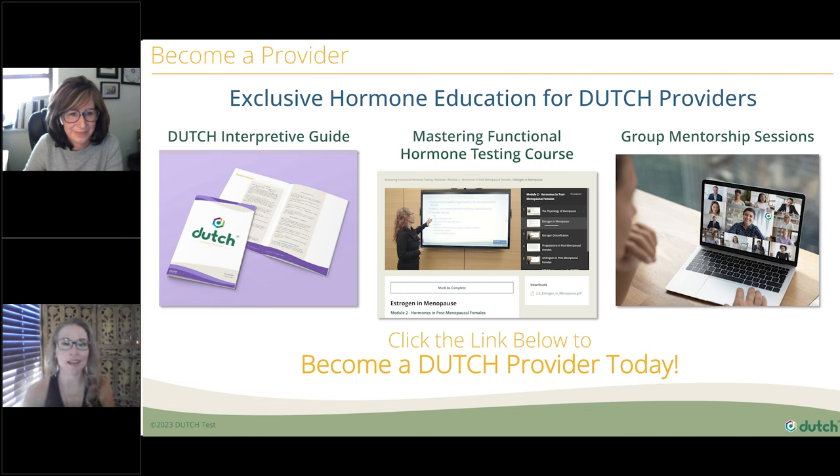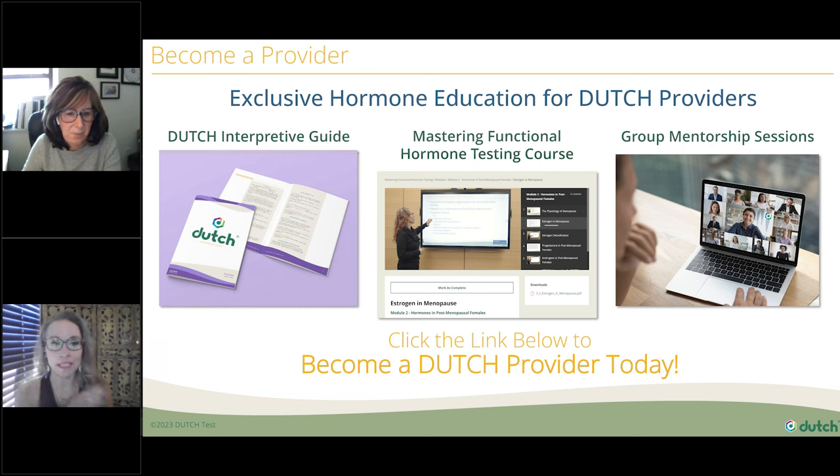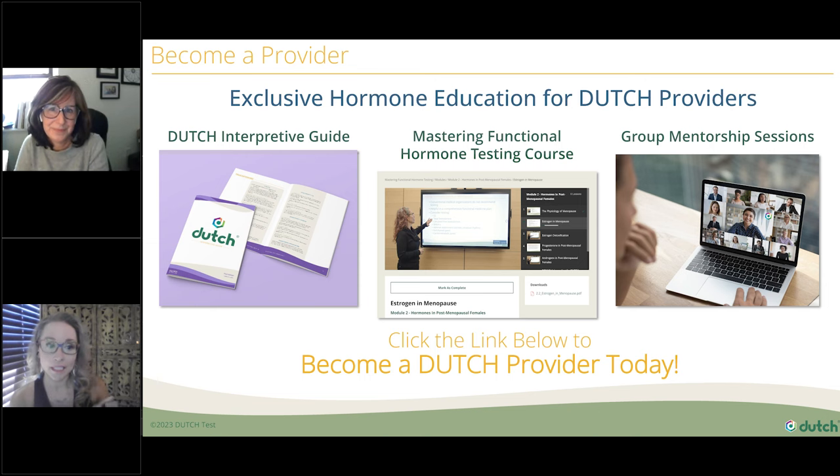Thank you so much for your presentation. We'll be doing a live Q&A on Instagram next Wednesday, October 25th at 11 a.m. Pacific time. You can follow at DutchTest to get all the updates and join us to have your questions answered by Dr. Young live. I'd love to hear your thoughts on the 2-to-16 ratio — there's been a lot of literature about it, and then we kind of sneak in a 4-OH. When you're looking at the 2-to-16 ratio, is there a goal you're looking for?